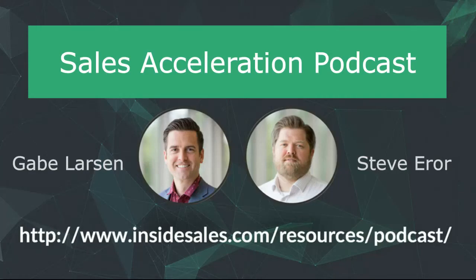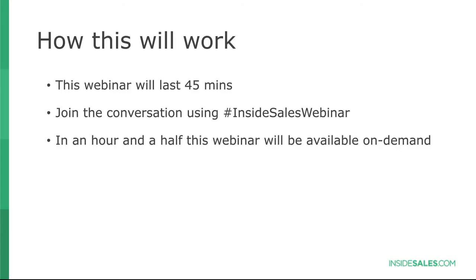All right, I think we're ready to rock and roll. Quick plug here — if you haven't already subscribed, please take a look at our Sales Acceleration Podcast. I'm on the show twice a week with my colleague Steve Ayer. Now, jumping into how this will work: this is going to last about 45 minutes. Please join the conversation, hashtag InsideSalesWebinar. Also, open up your Q&A box and type your name and where you're from, so we can make sure everyone knows how to use the Q&A box.